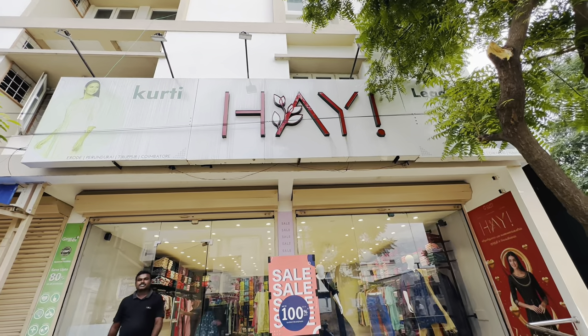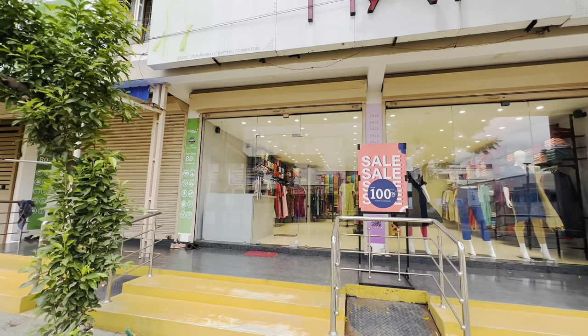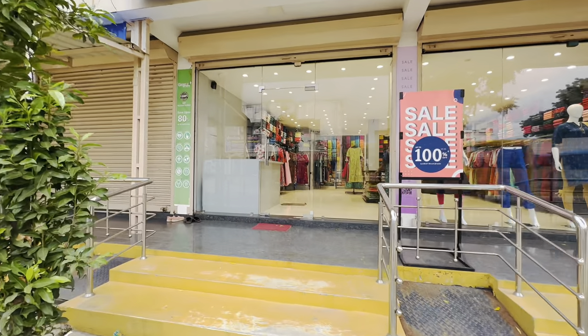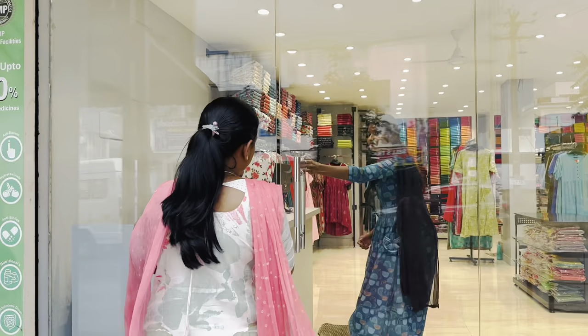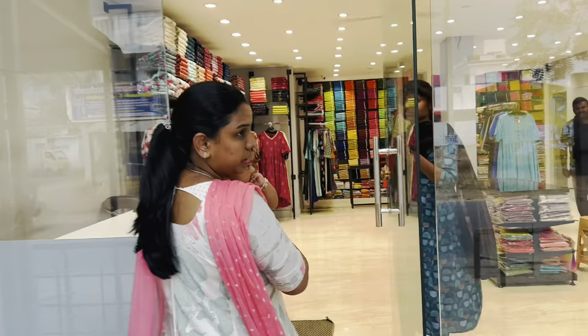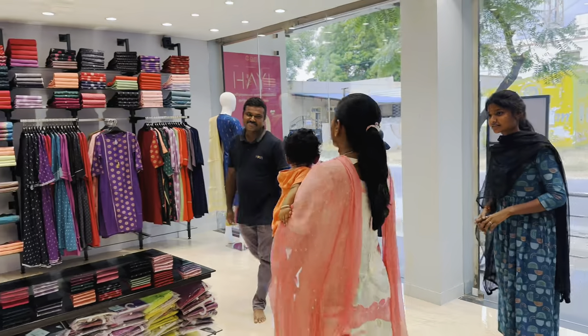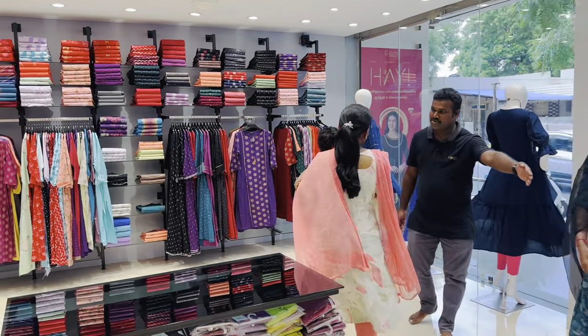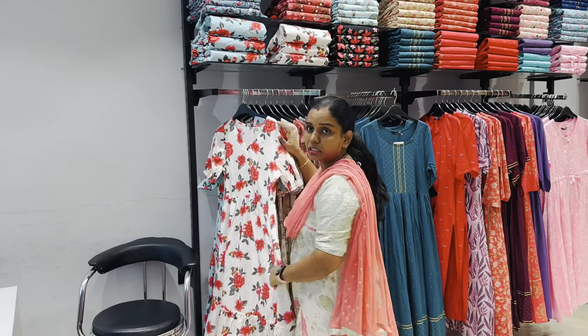We are going to see a lot of shopping and sales. We are going to see a lot of hair clothes. Maybe they are going to see a lot of gifts. We are going to have a list of the items in our collections, appearing in this video.